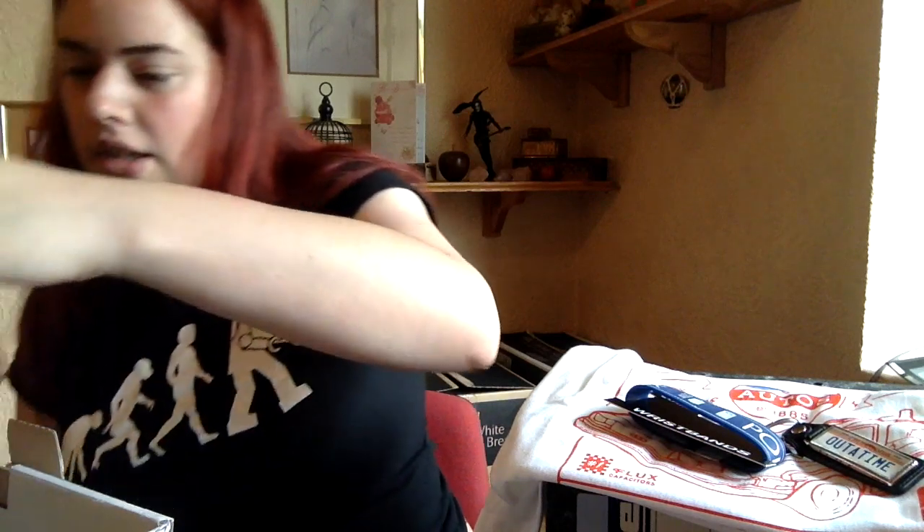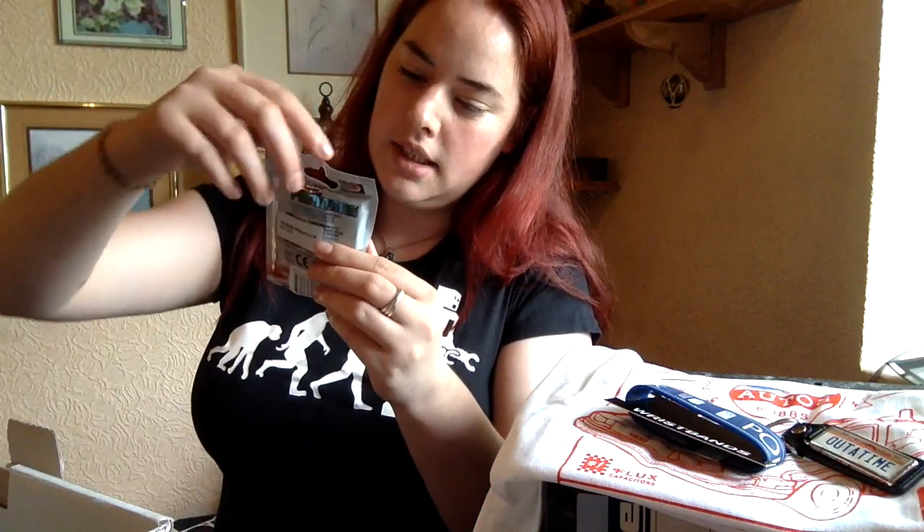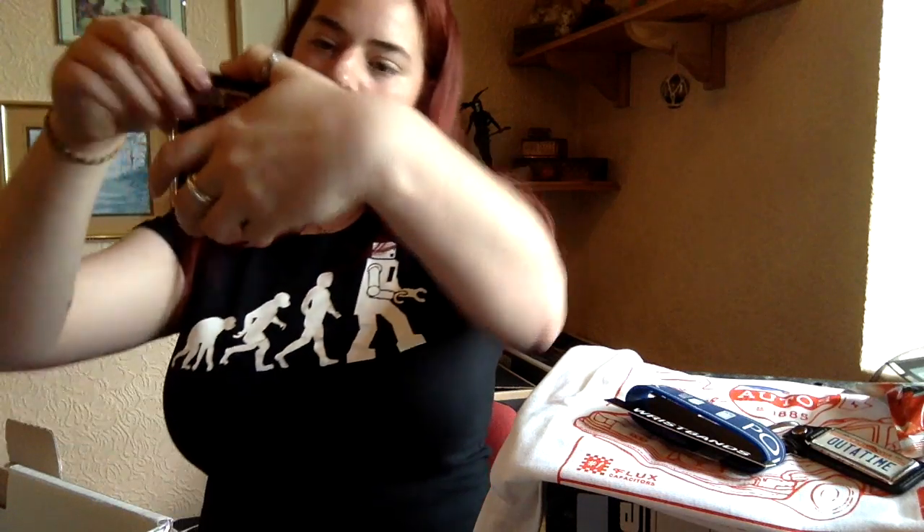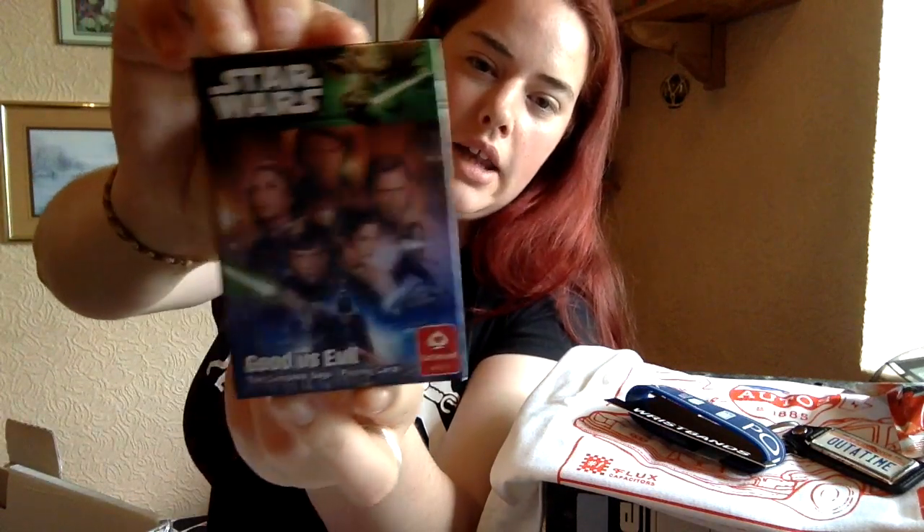I'm shocked at how much stuff there is. We've got a Transformers collectible 3D puzzle piece collector's card. I don't actually know Transformers too well so I'll leave that to the end. We've got Star Wars playing cards — good versus evil. I know for a fact that my uncle who gets geek boxes will be super excited because he loves Star Wars. I have to admit I'm not the biggest fan of Star Wars, but luckily everyone disagrees with me so I'll definitely find a good home for them.